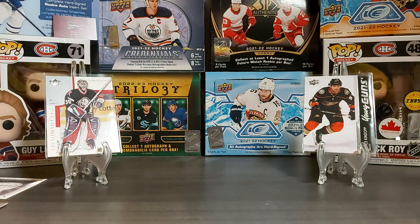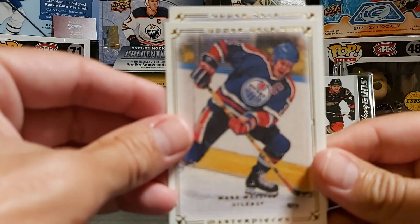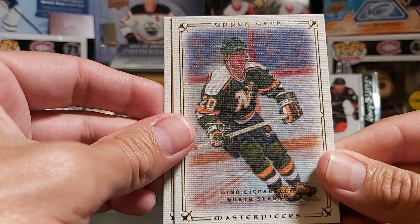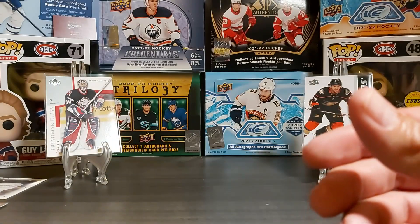Last two cards from that pack: Mark Messier and Dino Ciccarelli.